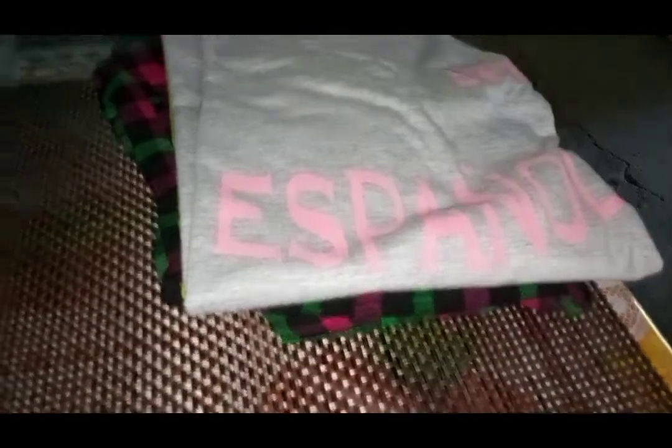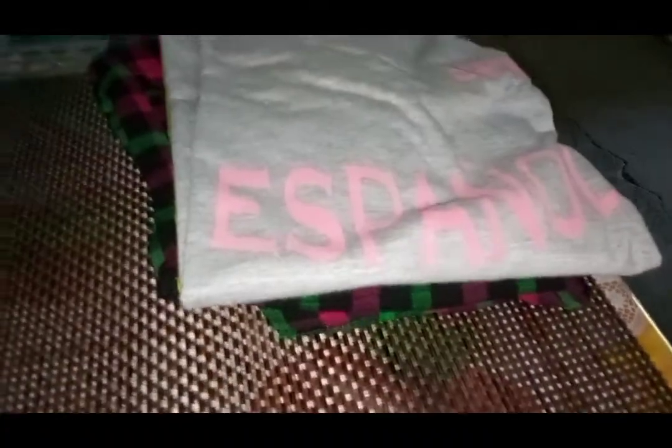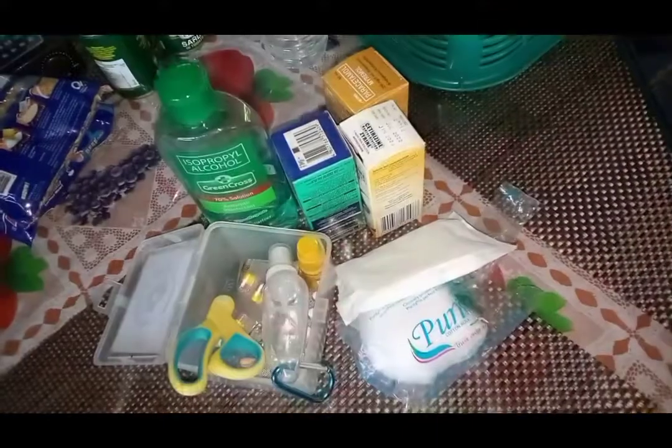Number 4: Clothes. It will be hard to keep yourself dry when it's raining heavily, so make sure that you have a set of dry clothes to change into quickly. It will help you not catch a cold, especially during the rainy seasons when the threat of disease is extremely high.